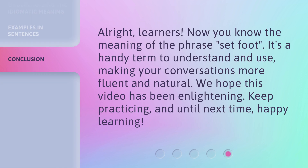All right, learners, now you know the meaning of the phrase 'set foot.' It's a handy term to understand and use, making your conversations more fluent and natural. We hope this video has been enlightening. Keep practicing, and until next time, happy learning.